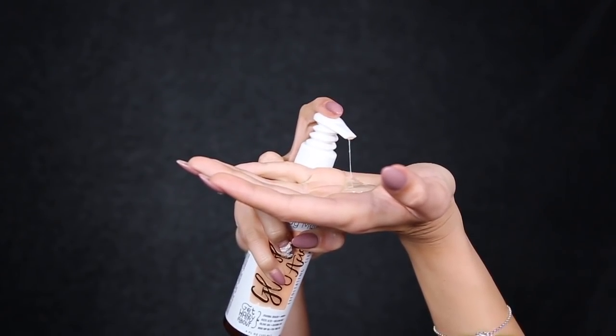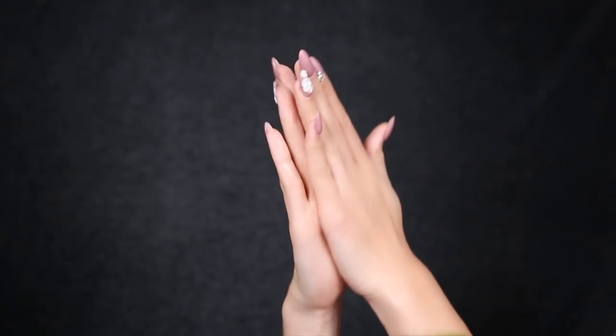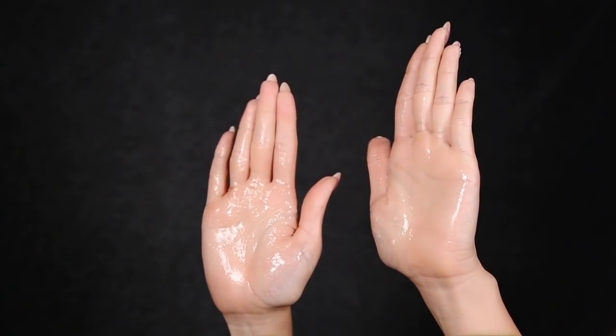This cleanser helps to get rid of any dead skin, dirt, or oil buildup on your skin that is making your skin look really dull. The glycolic acid also helps to relieve clogged pores. It has jojoba beads and feels really nice.